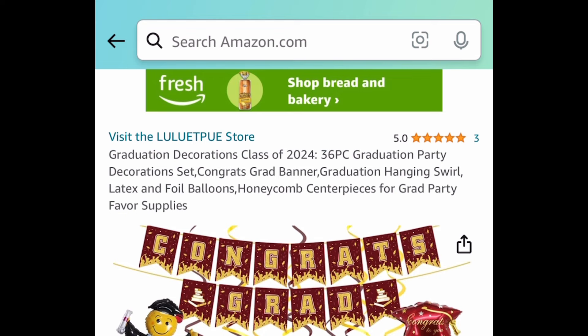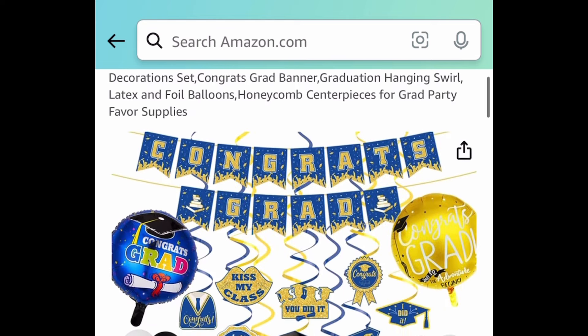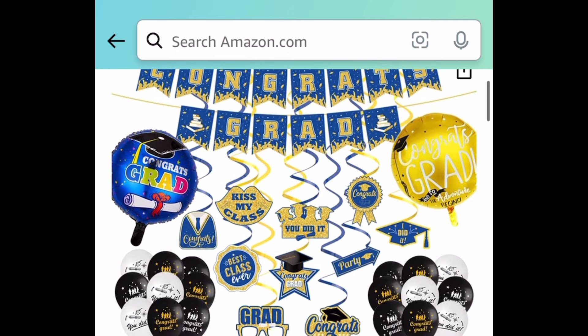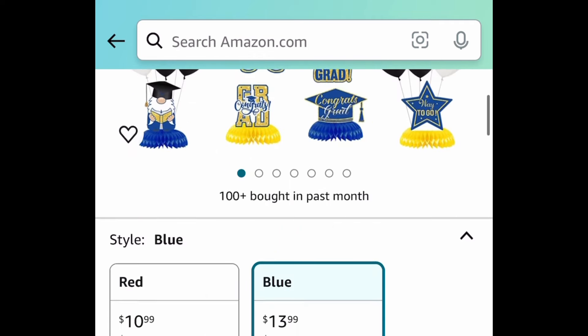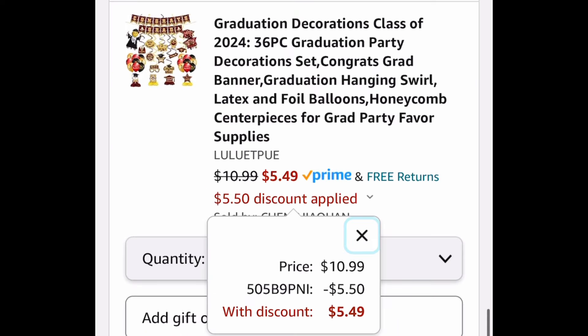Here we have this graduation decoration — it's a 36-piece one, and the code works on the blue and the red. The red one is $10.99, but we're saving 50% with our code, meaning we're getting it for $5.49.